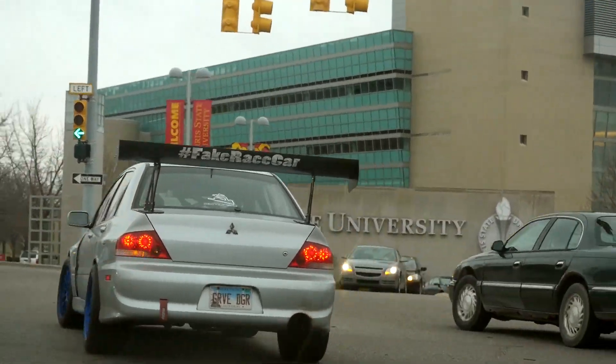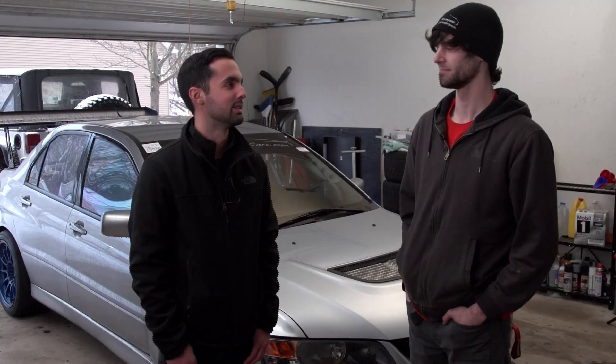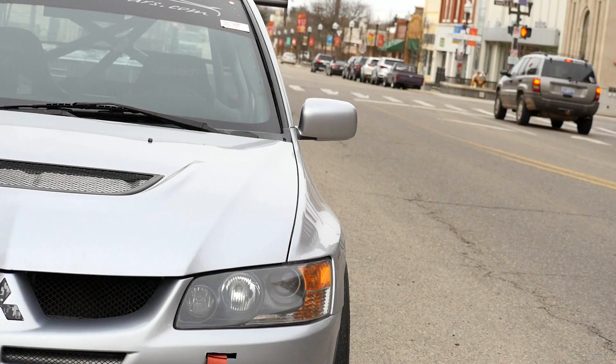Welcome to this week's episode of College Kids Cars. I'm here with Austin and his '04 Evolution.